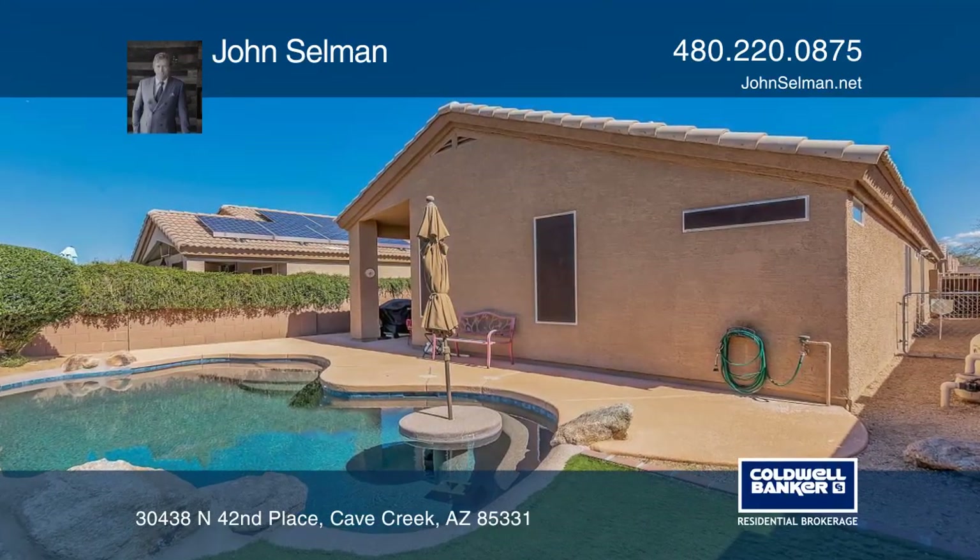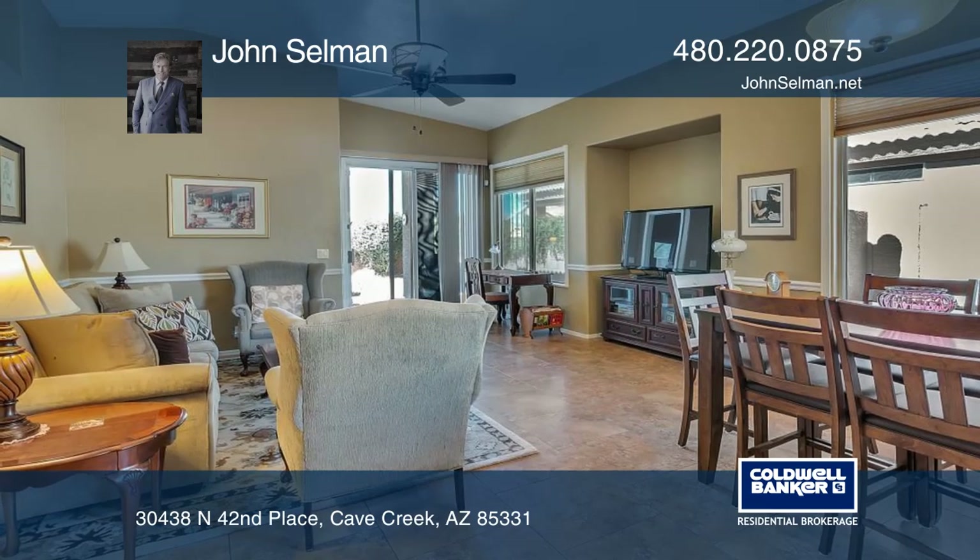This beautifully updated, move-in ready, 3-bedroom, 2-bath home is located in Tatum Ranch.